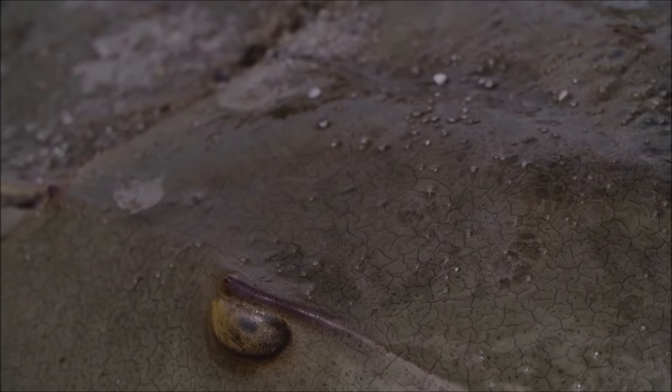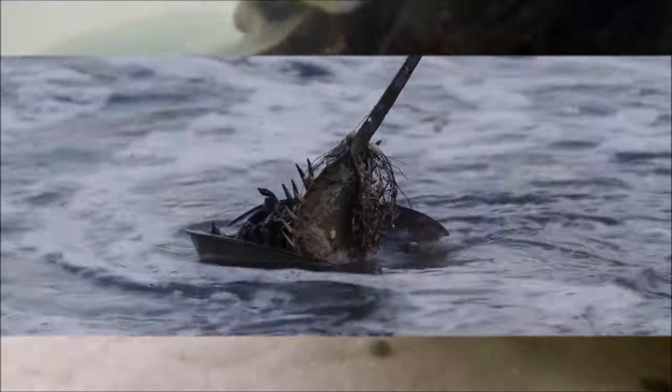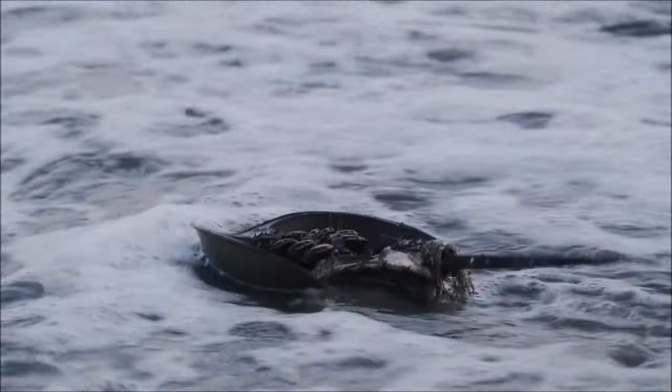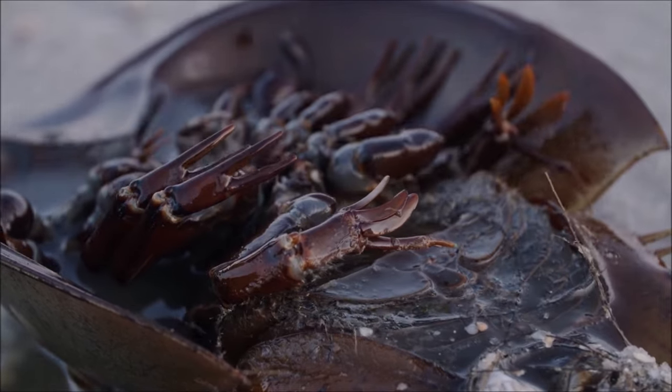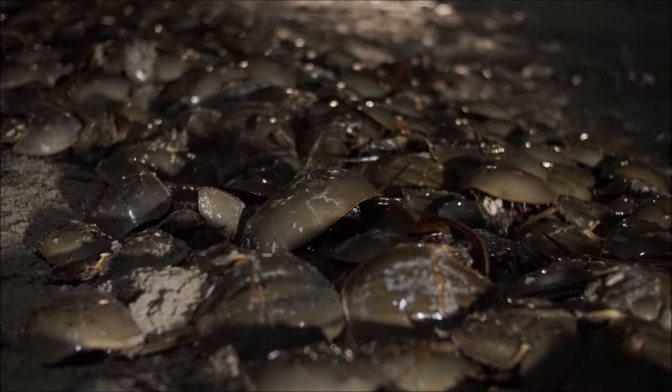Atlantic horseshoe crabs travel long distances during their annual breeding migrations, often returning to the same beaches where they were hatched. They play a major role in local ecosystems, with their eggs providing an important food source for shorebirds, and the juveniles and adults being eaten by sea turtles.